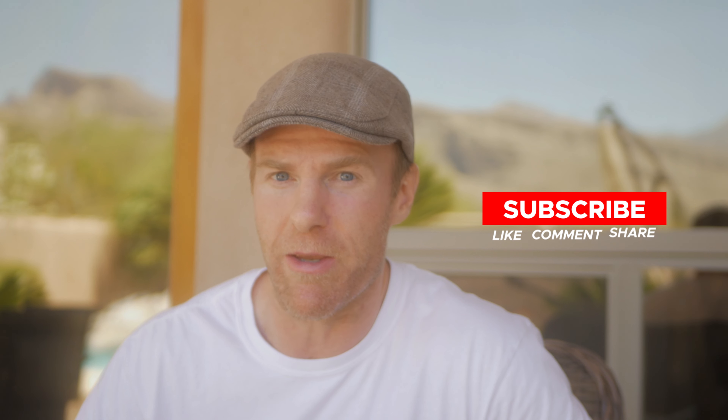Subscribe and leave a comment asking me any questions you might have, or just tell me your story — I love reading them and writing you back. UV light consists of a big range of different light wavelengths.